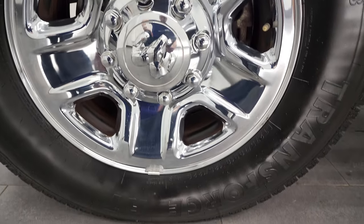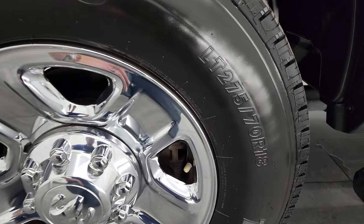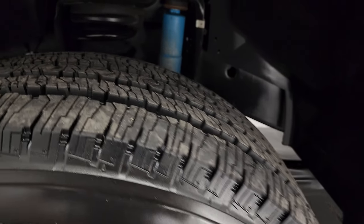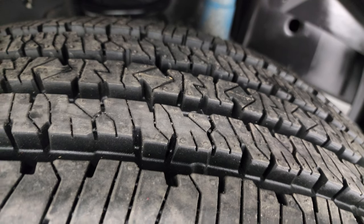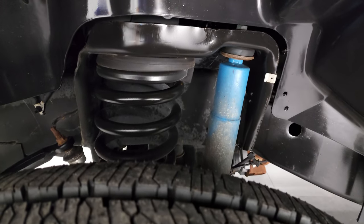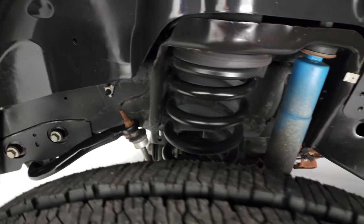It comes with these steel rims with chrome covers and brand new Firestone Transforce HT tires — LT275-70R18s. They have all the tread left, still have the little wear knobs on them. The 4x4 off-road package gives you the Bilstein shocks. Frame and underbody are in very nice, clean condition.